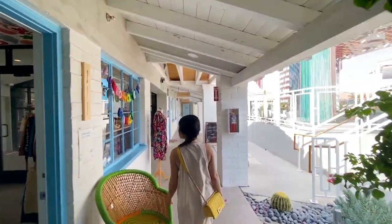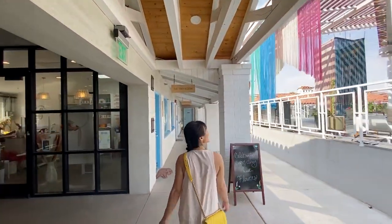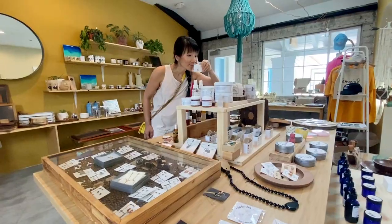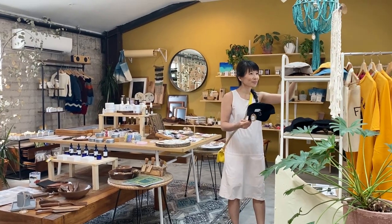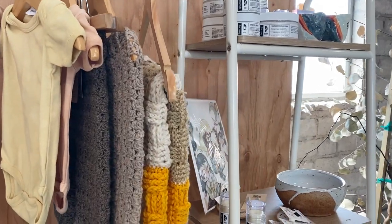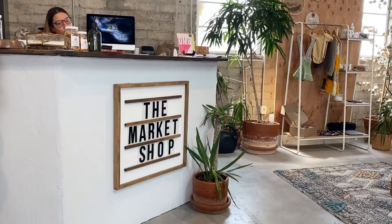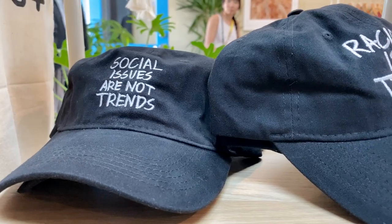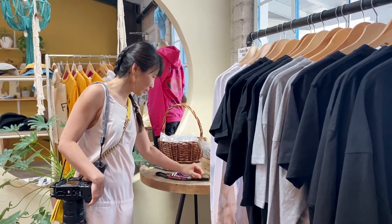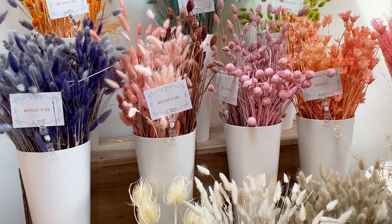If you want to see more shops, photos, and tips from Ferguson's downtown, see our full guide linked below. Happy adventuring! I'm Steve. Thank you for watching. Bye!